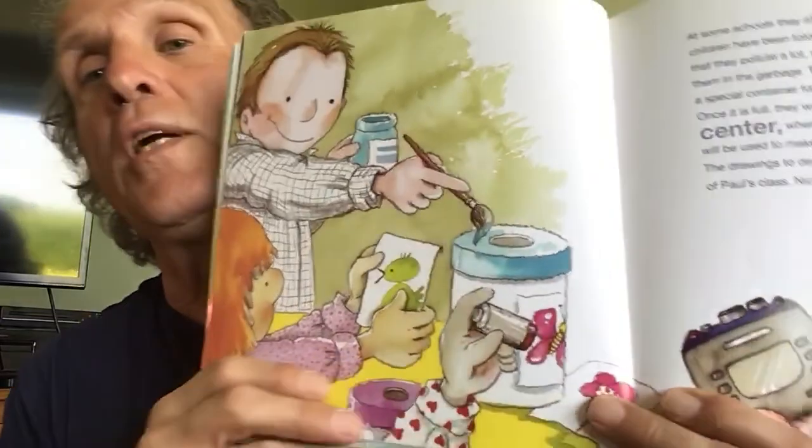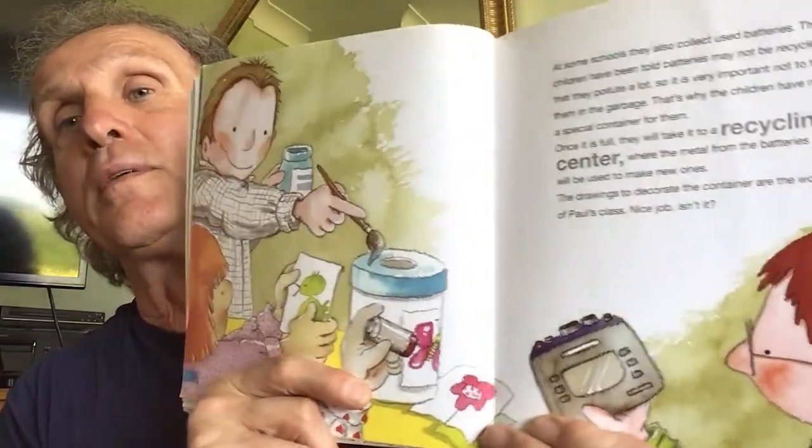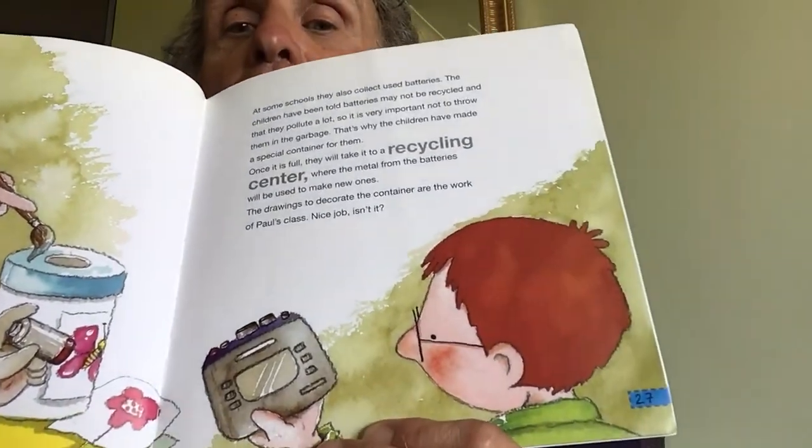At some schools, they also collect used batteries. The children have been told batteries may not be recycled through regular bins and that they pollute a lot, so it's very important not to throw them in the garbage. That's why the children made a special container for them — once it is full, they'll take it to a recycling center. Some office supply shops take old batteries too and recycle them rather than putting them in the dump. The metal from the batteries will be used to make new ones. They decorated a wipes container and put the old batteries in there so they don't go back into the earth as poisonous waste.